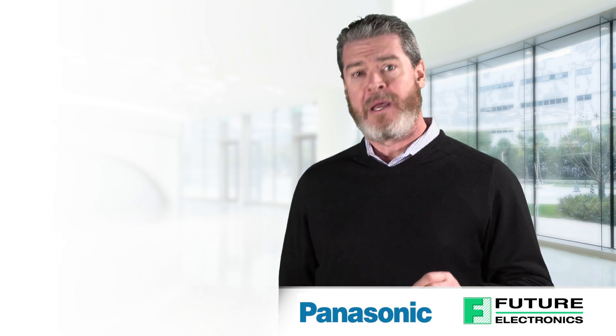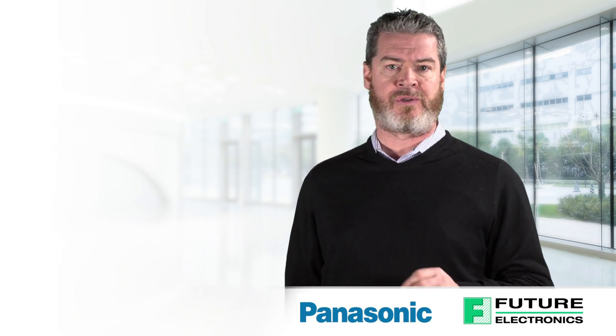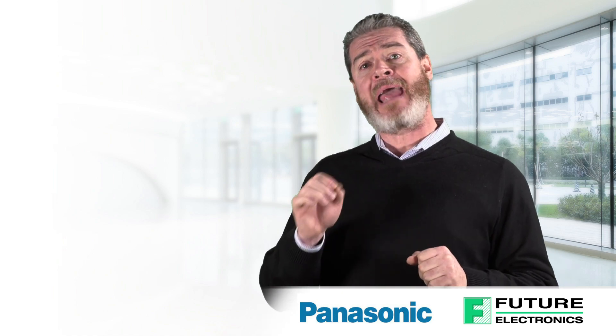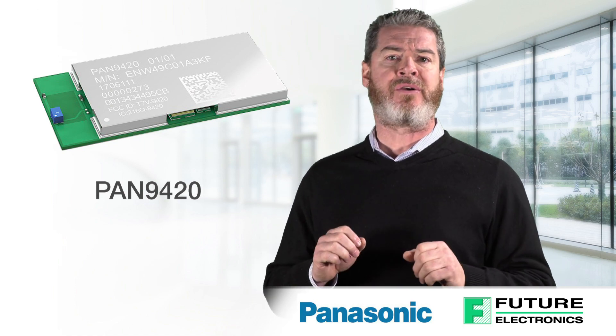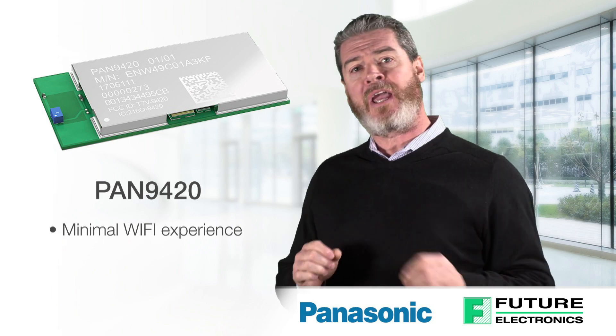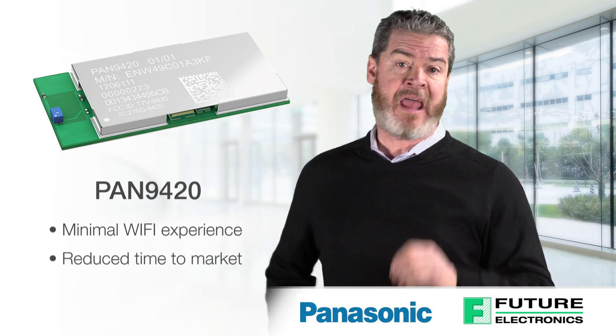To address this challenge, Panasonic is offering two new and exciting connectivity solutions. The first is a Wi-Fi embedded device, the PAN 9420 module. It's perfect for design engineers with minimal Wi-Fi experience, or for applications that must be implemented with a minimal amount of time and effort.